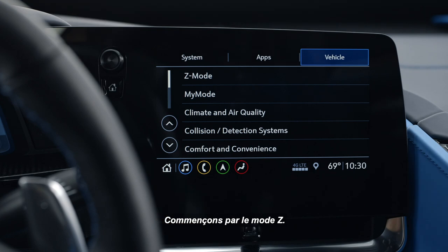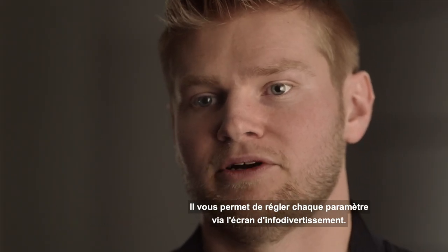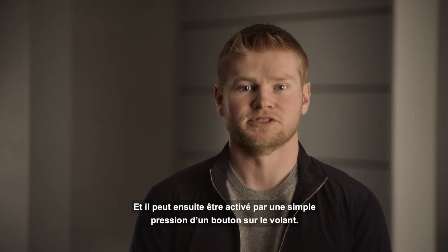Let's start with Z mode. My favorite mode is the new Z mode. That allows you to go into the infotainment screen and set each parameter, and then it can be activated with a simple push of the steering wheel button.